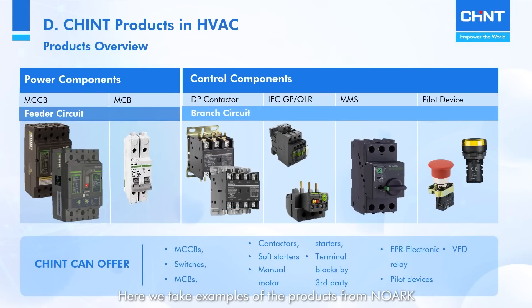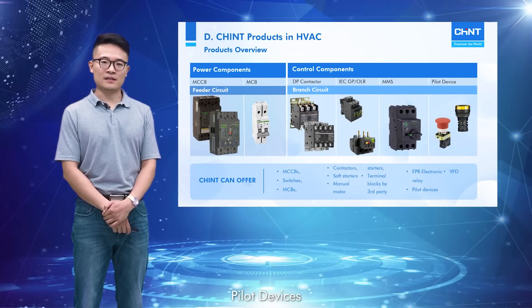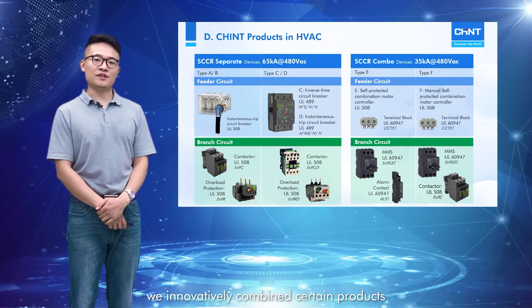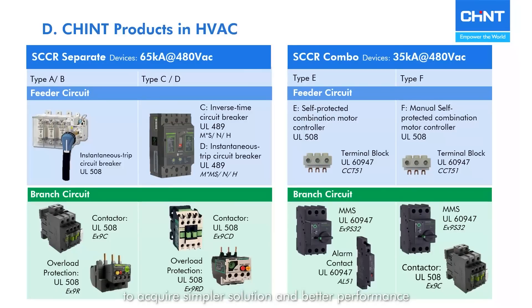Here, we take examples of products from NORC, which is a high-quality sub-brand of Chint. We can see that we have all series of power components and control components, including breakers, switches, contactors, pilot devices, soft starters, etc. Apart from this, we innovatively combined certain products to acquire simpler solutions and better performance, such as UL-recognized combination type A to type F.